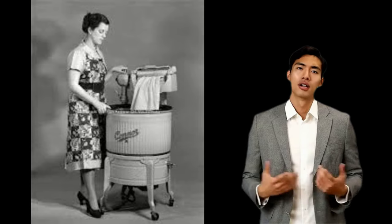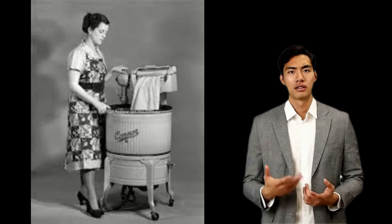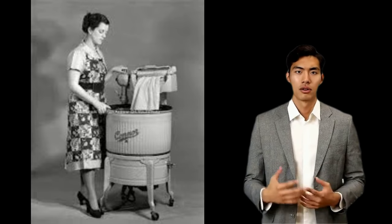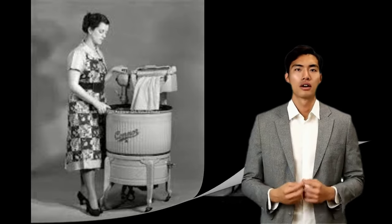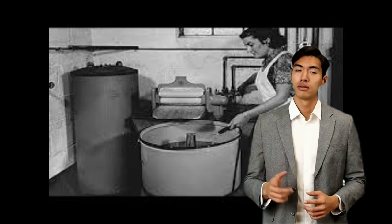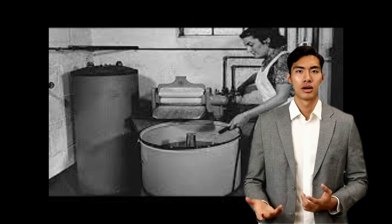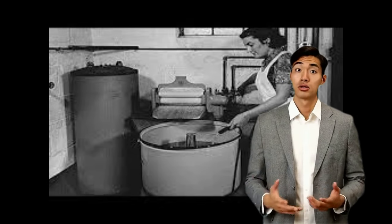The washing machine operates by a motor, which is connected to the agitator through a unit called a transmission. The motor and transmission are near the bottom of the machine, while the agitator extends up through the middle of the machine. The transmission is similar to the transmission in your automobile in that it changes the speed and direction of the agitator.